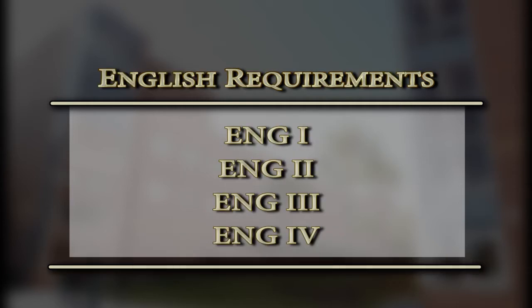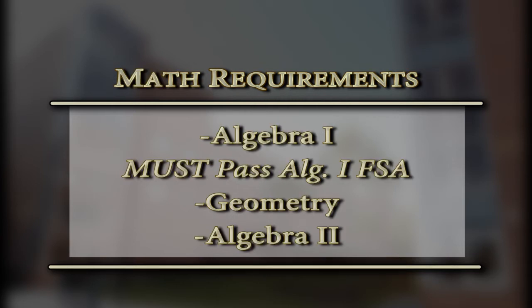In English, you will be taking a year of English every year you are here — English 1, English 2, English 3, and English 4. That'll be your four English credits to graduate. As far as math goes, you will take Algebra, Geometry, and Algebra 2. Note that for Algebra 1, you must take and pass the FSA. For Geometry and Algebra 2, you must take the end of course exam as well.